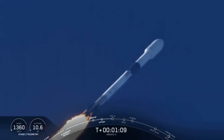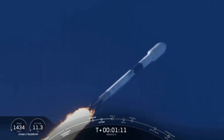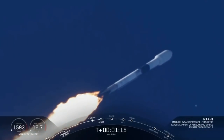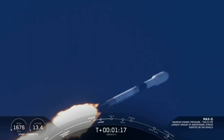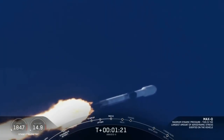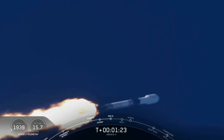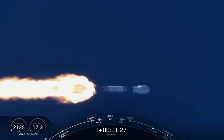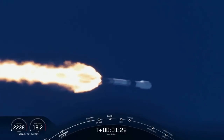Vehicle is supersonic. We're coming through the period of maximum dynamic pressure. Vehicle has reached maximum aerodynamic pressure. Guidance engineer confirms we're through the period of greatest pressure on the vehicle, continuing downrange. Trajectory looks good, propulsion looks good, avionics looks good.